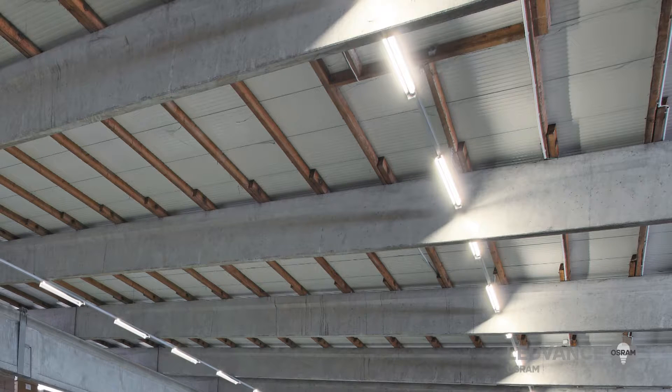The Leadvance damp proof luminaires are suitable for various applications. The main areas of application are car parks, underpasses, workshops, construction sites, factories and warehouses.